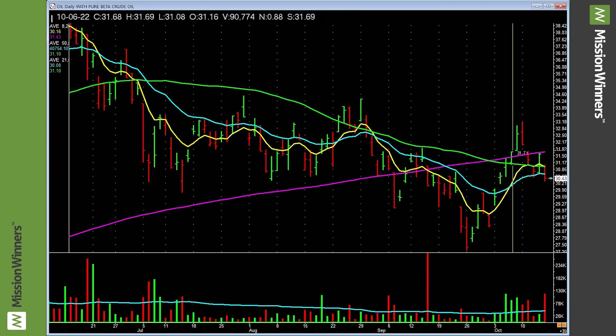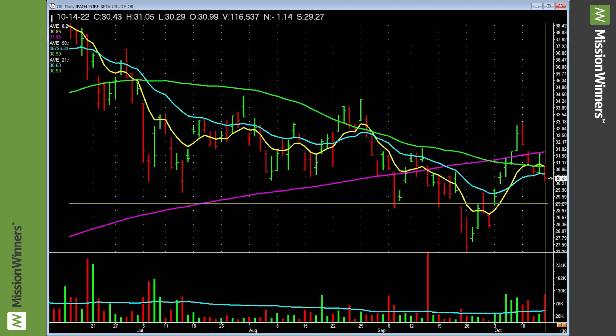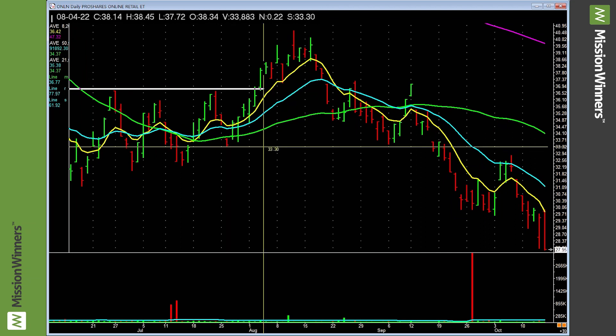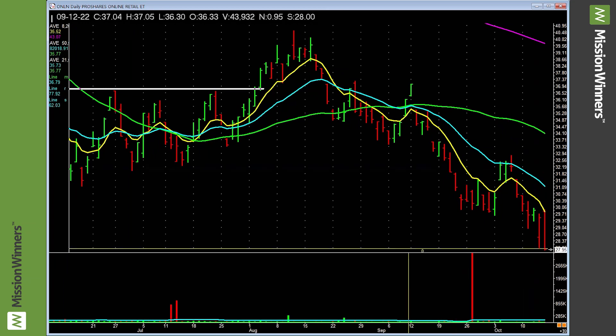Brent crude is okay, but it's pretty choppy and it fell on pretty heavy volume. Be careful. ProShares online retail — in literally one second, it says stay away from online retail. Done. That is tremendous power — not just areas to look at, but areas to avoid. Online retail: stay away.